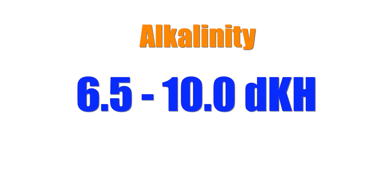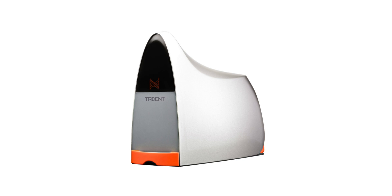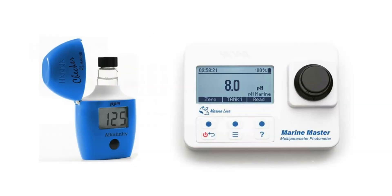But just because alkalinity is the most important tank parameter doesn't mean I'm forgetting about everything else. I'm still testing for calcium, magnesium, and nutrients. So yes, pay attention to alkalinity, but not at the expense of all the other tank elements and nutrients. For alkalinity, I'm looking for a measurement of 6.5 to 10 dKH — that's the range that works for me. My Neptune Systems Trident automatically tests alkalinity for me. When I'm not using a Trident, I'm using Hanna's alkalinity checker or marine master checker.